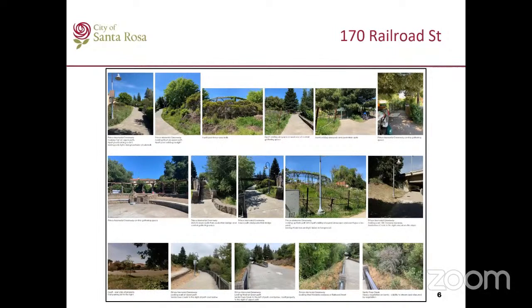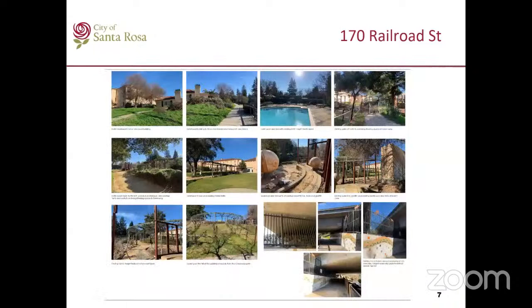Here are some pictures from the existing Prince Memorial Greenway, showing light poles, trellis, and vineyards. There are also additional pictures the applicant provided. There were some questions about the fence under the highway, so the applicant took pictures and included them here showing the fence around the pool and the sculpture. I have a PDF file, so if you want a better look I can zoom in on those pictures during discussion.